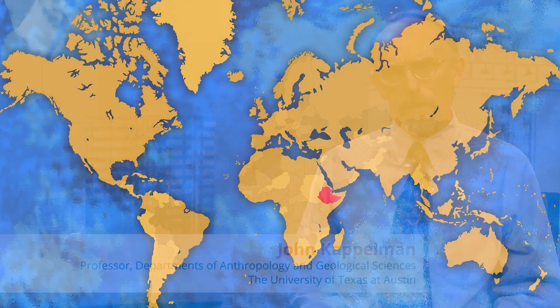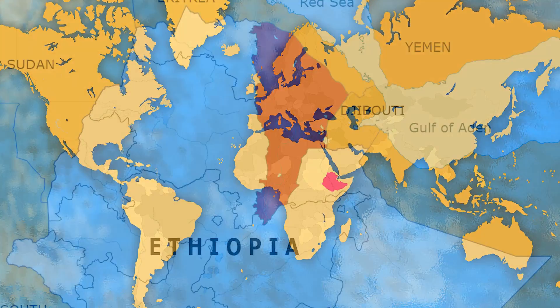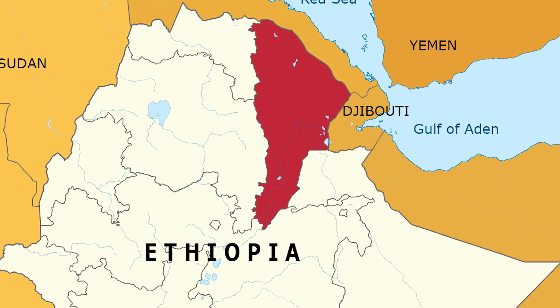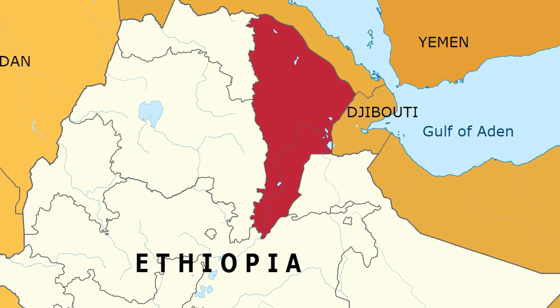Lucy is one of the earliest specimens of early human evolution — a hominid. She dates to about 3.2 million years ago and was found in the Afar Depression of Ethiopia in 1974. She's one of the most completely represented skeletons, and as such she's been able to tell us a lot about early humans.